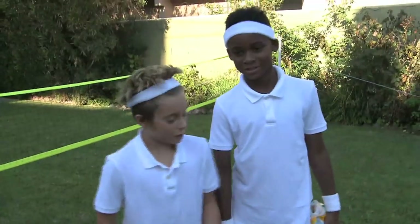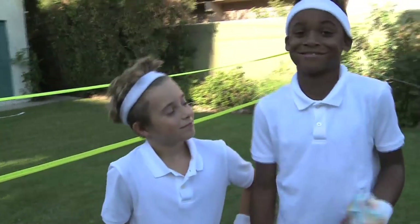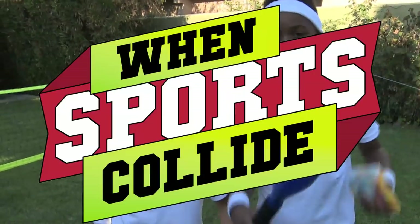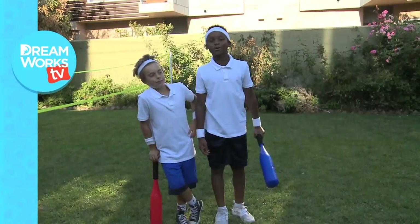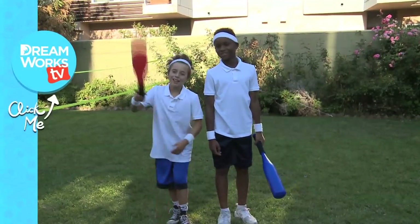Elijah, you've earned the sour candy. Thanks. It's going to be painful to eat this, but that's why I do it. Well, we'll see you next time on When Sports Collide! For more When Sports Collide, click here. And to subscribe to DreamWorks TV, click here.